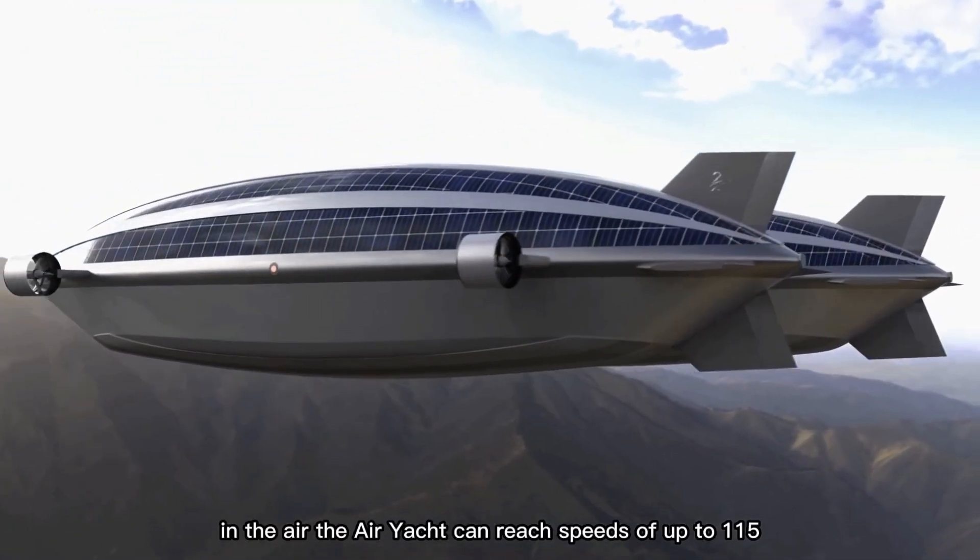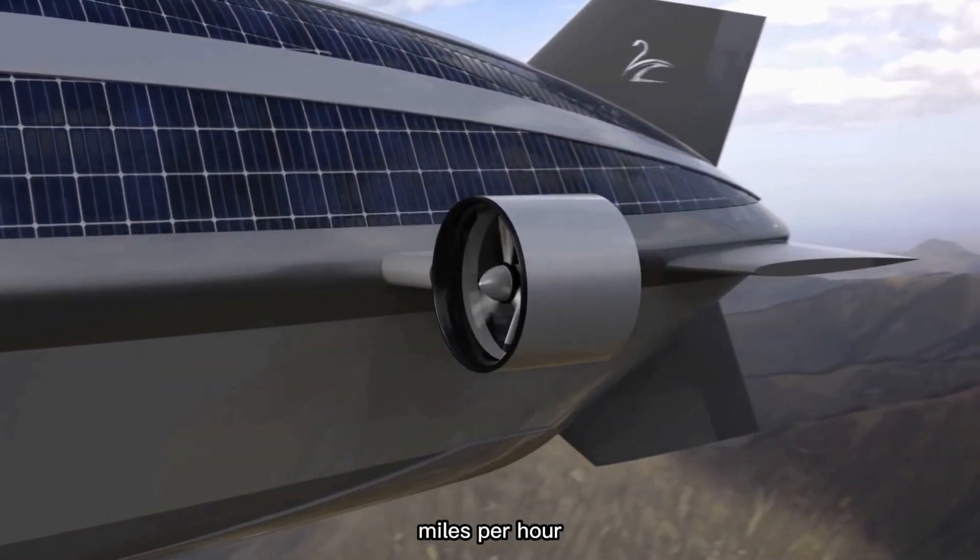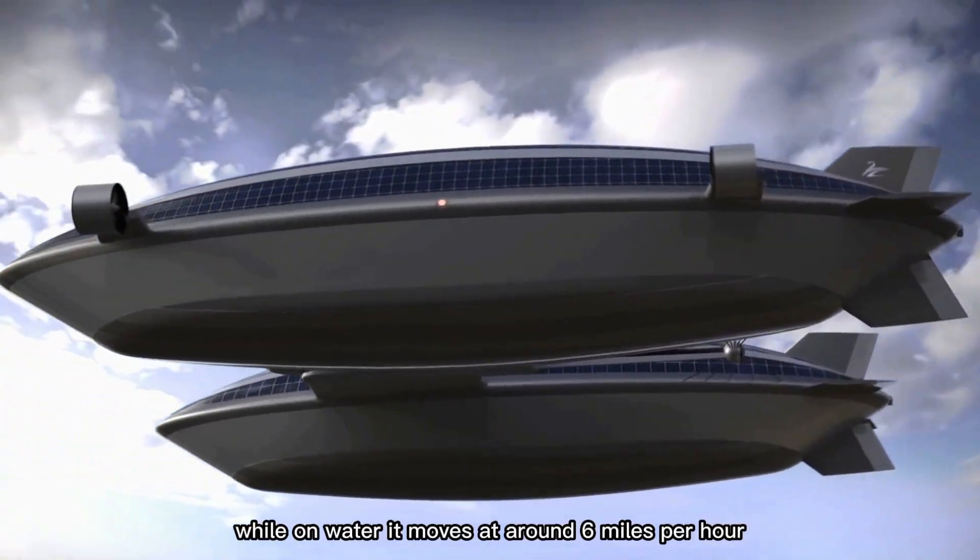In the air, the air yacht can reach speeds of up to 115 miles per hour, while on water it moves at around 6 miles per hour.